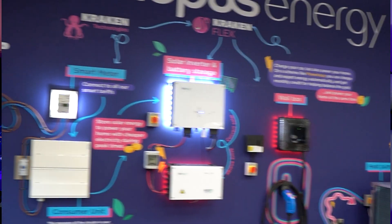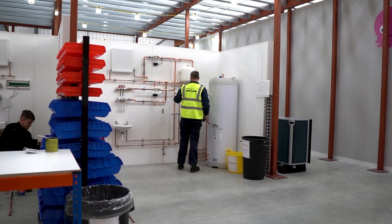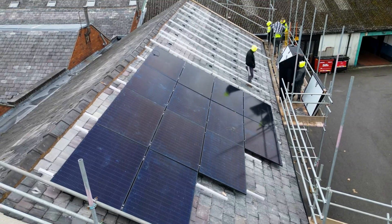In this series of videos, I've been looking at energy deals that can save you money, whether you're a heat pump customer, solar customer, or an EV customer. Well, today we're going to be looking at Octopus Intelligent.